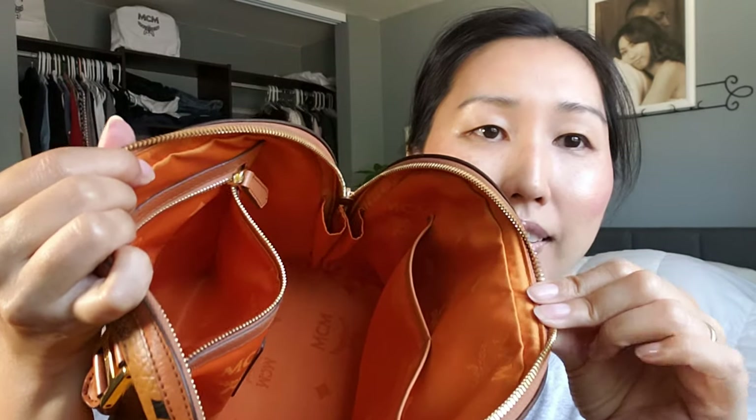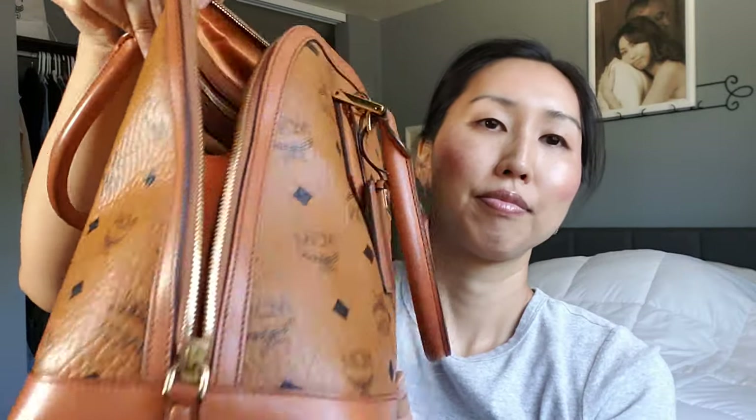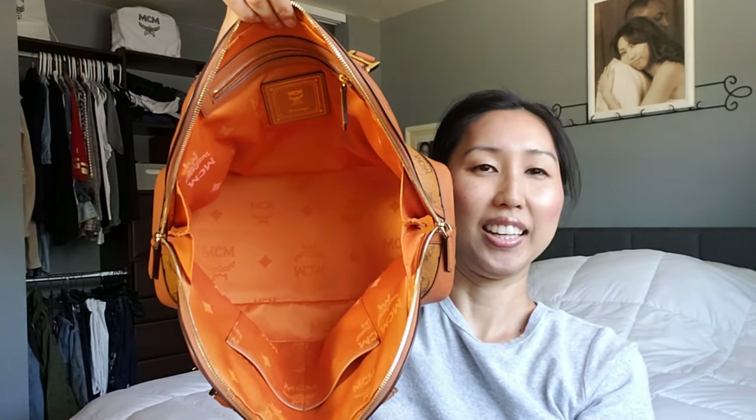The inside of the bag is in excellent condition — it's got the two side pockets and a zippered pocket, classic MCM interior with that orange material. The sides of the bag do come all the way down if you choose to expand it, so the bag opens up quite widely and you can get a really good interior view.